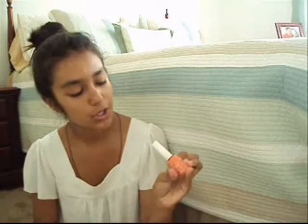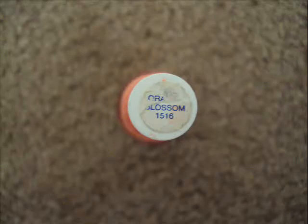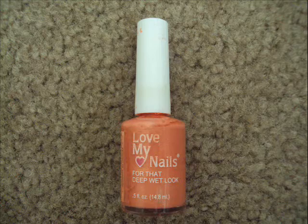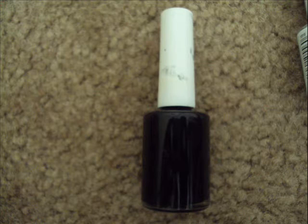I also have Orange Blossom — it's a really nice orange. And a black one, just in the color black. These are like a dollar and I'm positive they sell them at Walmart. So these are a dollar, really cheap and affordable.